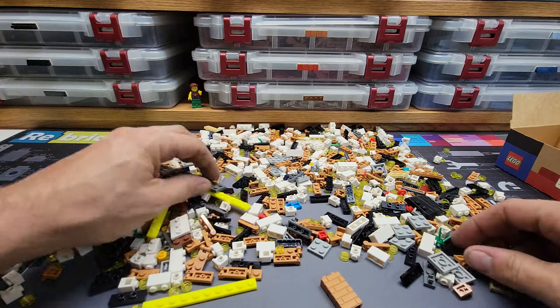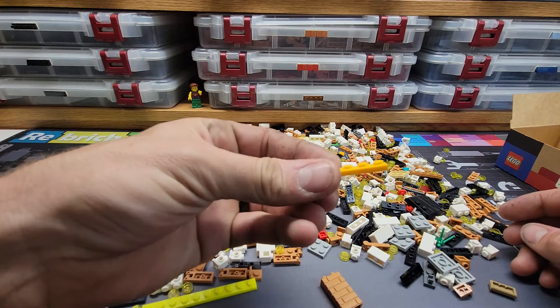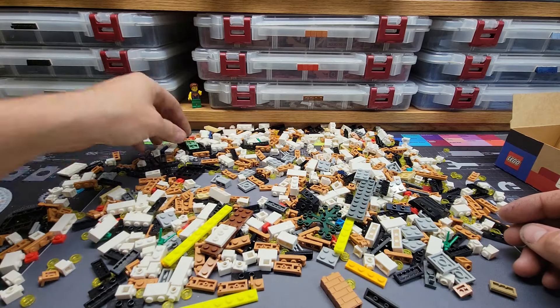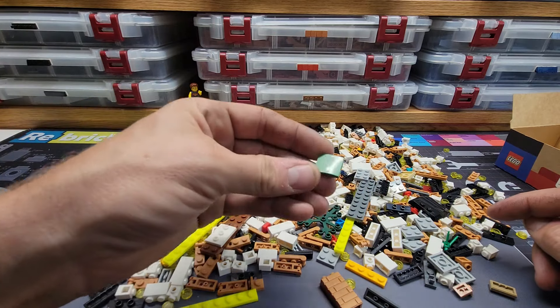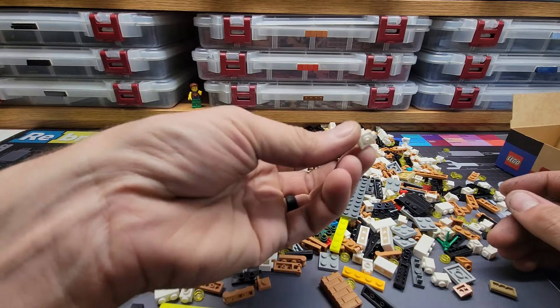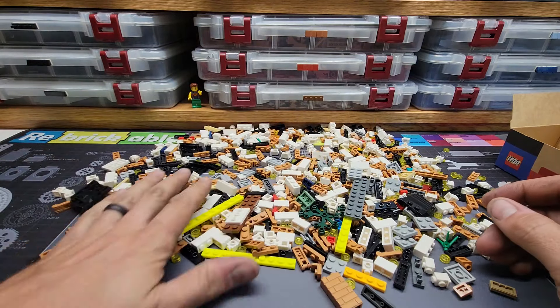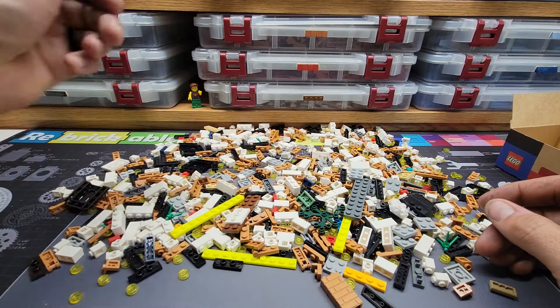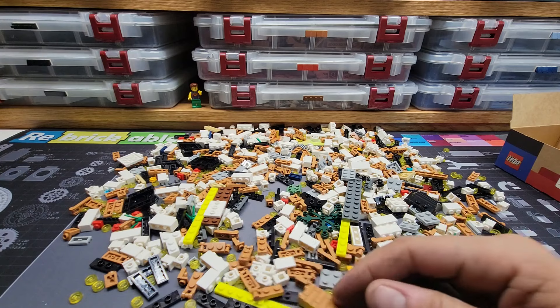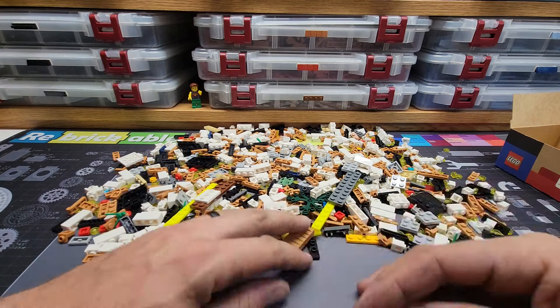Just some weird off-colors, kind of rare colors — a few of those in here. Anything weird, I grabbed. Lots of white headlight pieces — always good for SNOT technique. Just a total random mix. I'm not going to go through all of this because it's just a lot of randomness, but you kind of see the point.